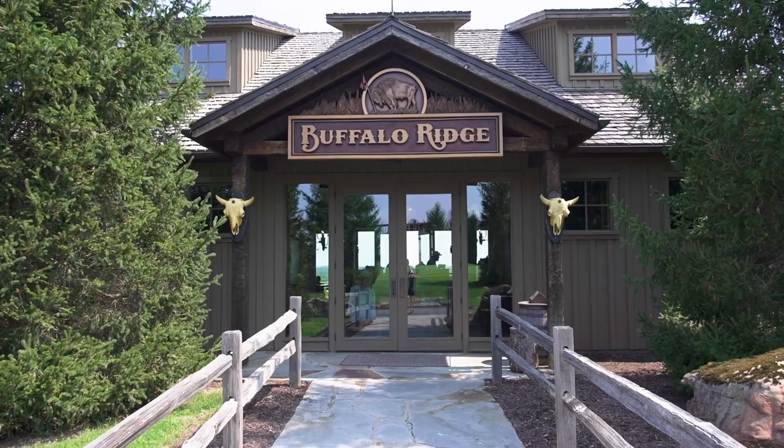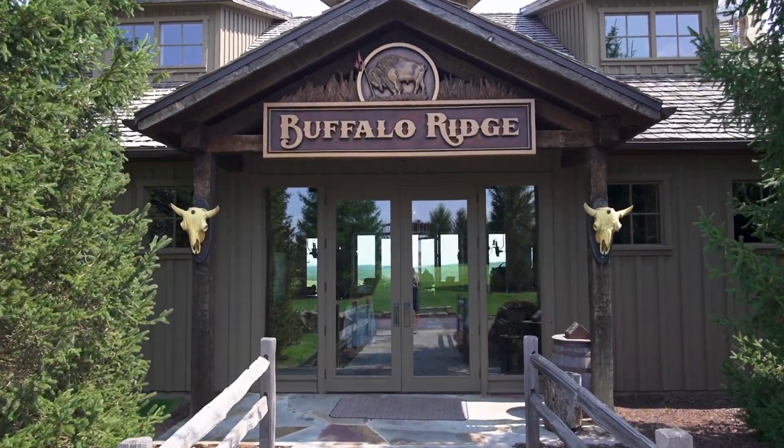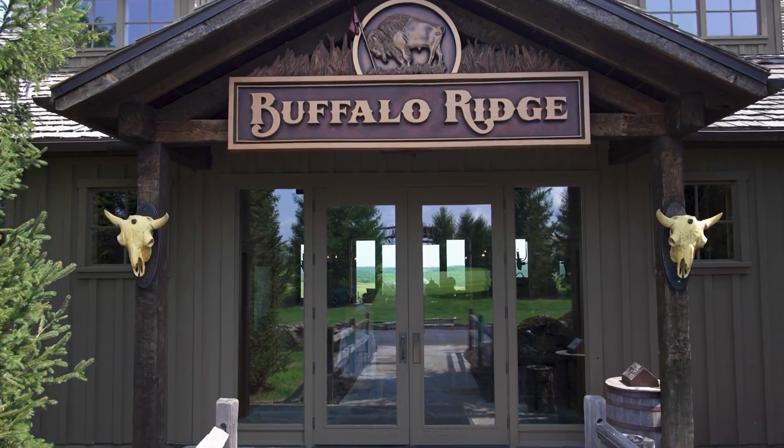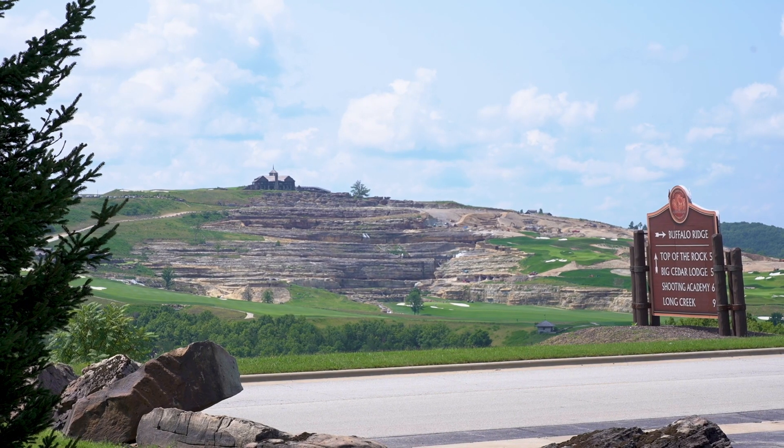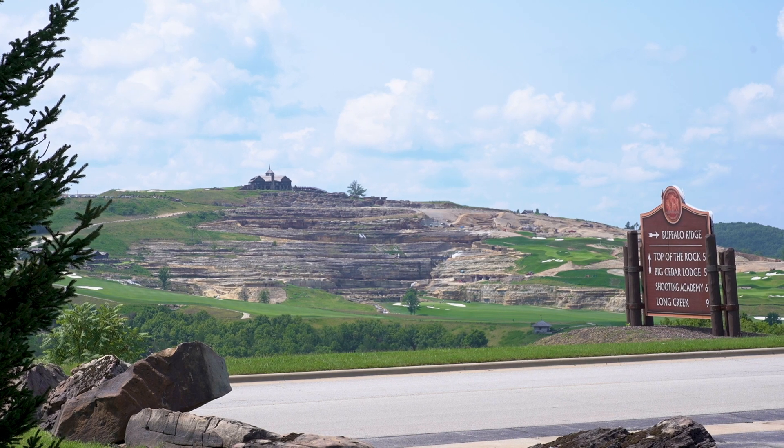We are on the 19th hole of Payne's Valley. This is a really special course to me because, first of all, it was designed by Tiger Woods. Secondly, Payne grew up in Springfield, Missouri, which is where I grew up. He was a couple years older than me, but I watched his career over the years. He won 11 PGA championships, three of those being majors.